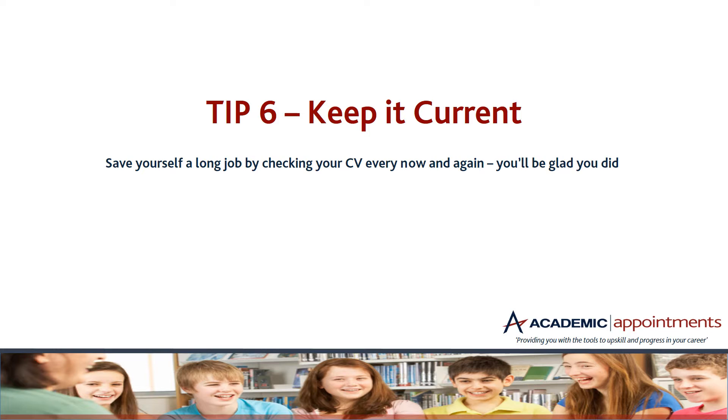Tip six — keep it current. It's a really good idea to save yourself some time by checking your CV every now and again. Even if you're in a long-term role and quite happy in your job, it's still good to keep it fresh. Go in maybe once every three to six months, have a little check, see if it needs updating on anything, and remember to keep it current. Trust me, you'll be glad you did.